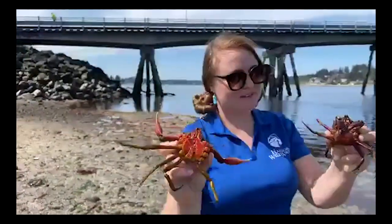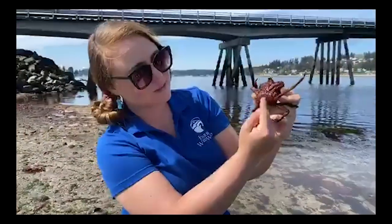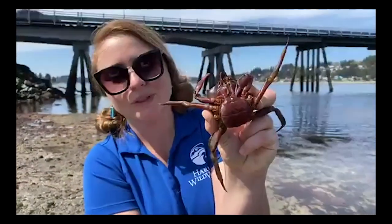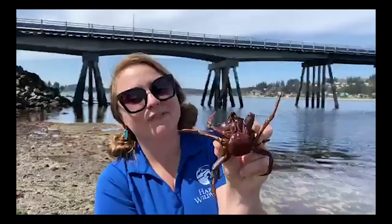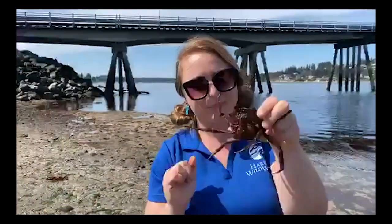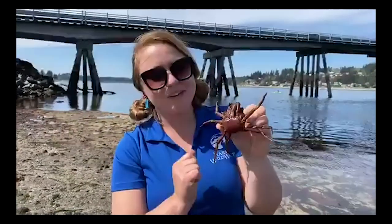For male crabs they have a skinny pointy belly flap, and if I compare that to the female crab, her belly flap is nice and wide. This is where she'll hold her eggs — she can hold thousands of them underneath this pouch. But she can only be fertilized when she sheds her outer hard shell. When she molts her shell will be open, and we might see some crabs doing the crab hug — the male just waiting for that perfect moment. We'll also look out for female crabs carrying a big bundle of eggs, like a raspberry of tiny baby crabs.